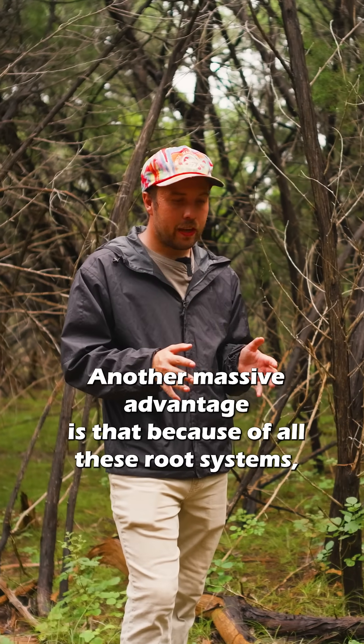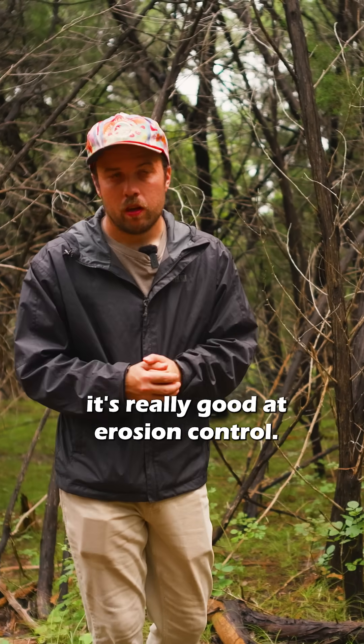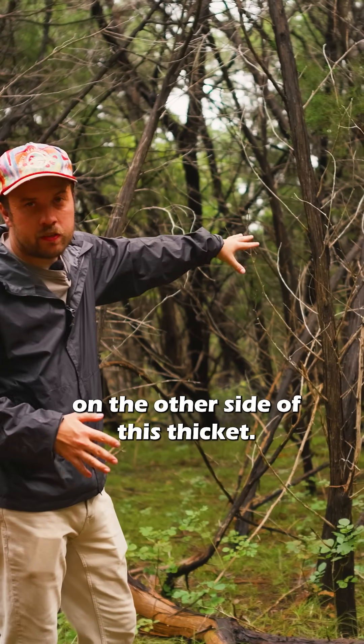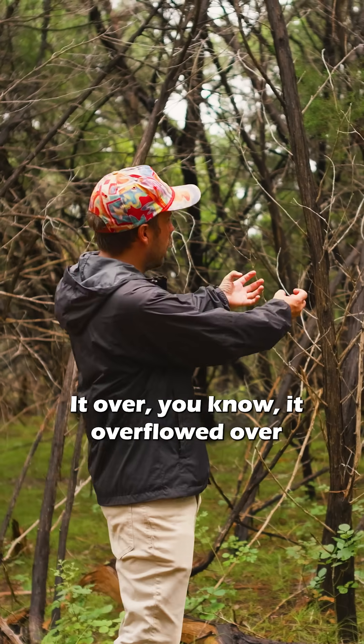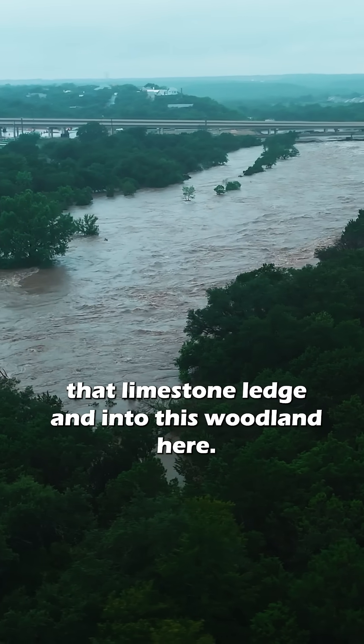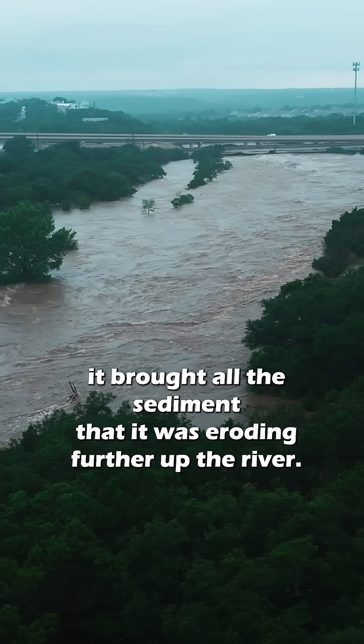Another massive advantage is that because of all these root systems, it's really good at erosion control. In this instance, what happened was the river is just over there on the other side of this thicket. It overflowed over that limestone ledge and into this woodland here. And when it did that, it brought all the sediment that it was eroding further up the river.